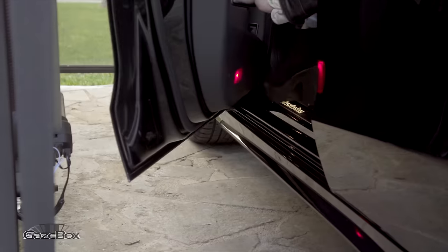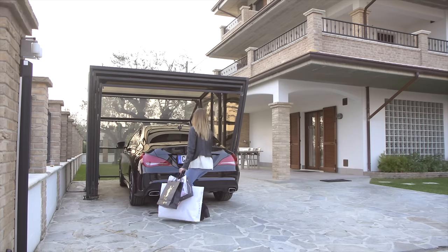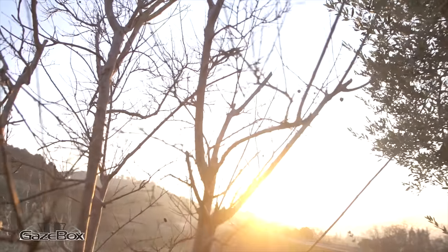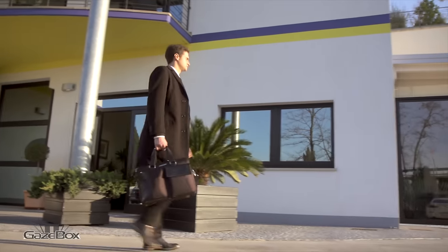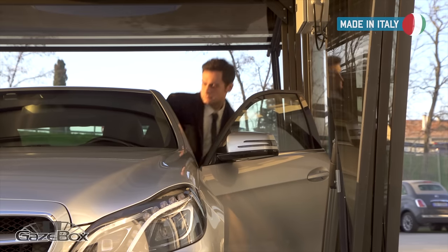Gatsybox requires minimal space and, thanks to its quick grounding system, can be installed everywhere. There's no need for special permissions, and Gatsybox can be easily relocated or removed.